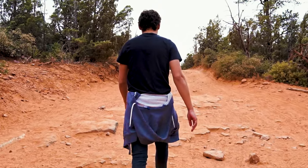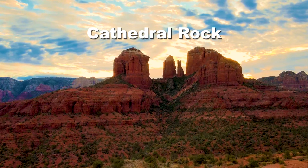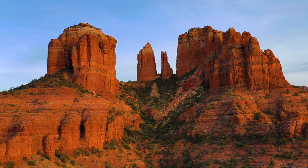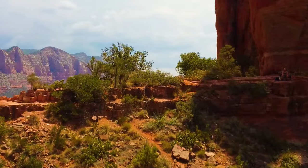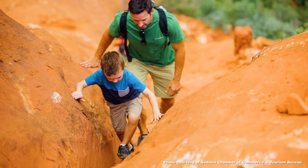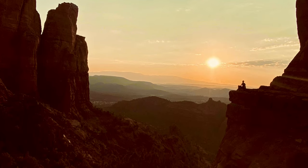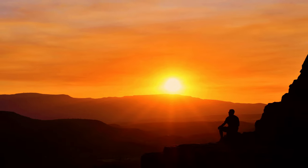Cathedral Rock is one of the most popular hikes in Sedona and for good reason. There are several hikes to and around it — you can loop around the formation or ascend to the top. Cathedral Rock Trail is a moderately challenging 1.2 mile round trip hike that leads to panoramic views of Sedona's red rock wonderland. Some steeper sections require mild scrambling, but it's relatively short by Sedona standards. Cathedral Rock is also one of Sedona's best places to watch the sunset.